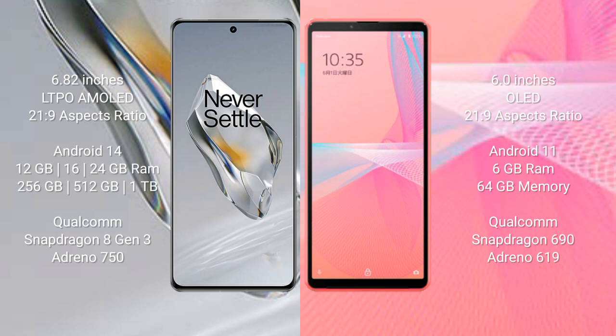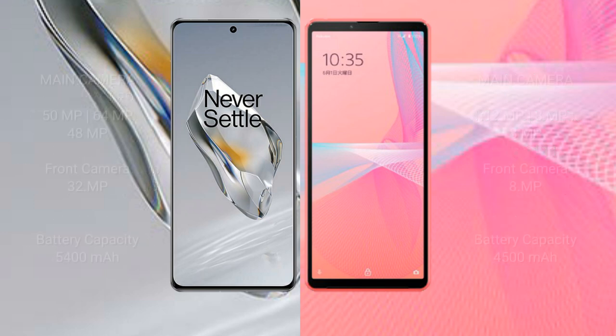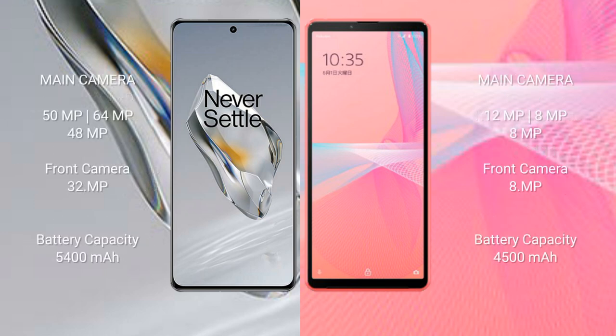The OnePlus 12 is powered by the Qualcomm Snapdragon 8 Gen 3 processor with GPU Adreno 750. The Sony Xperia 10 Mark 3 Light comes with 6 GB RAM and 64 GB internal storage, powered by the Qualcomm Snapdragon 690 processor with GPU Adreno 619.